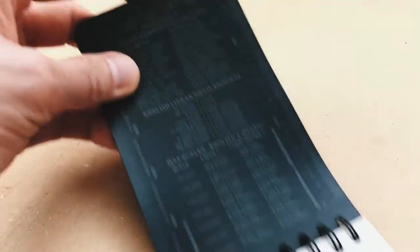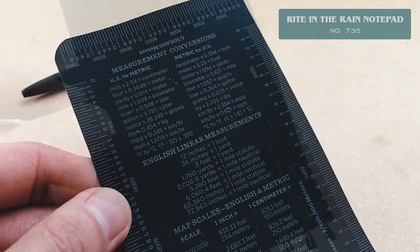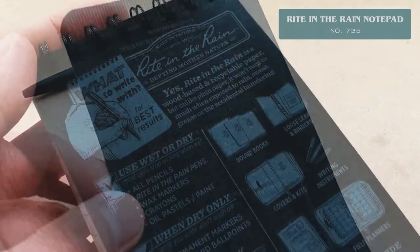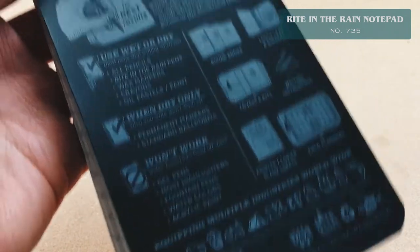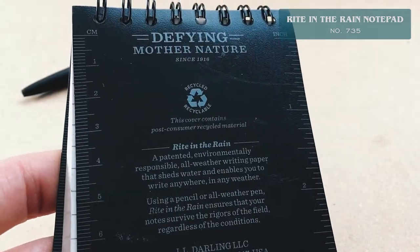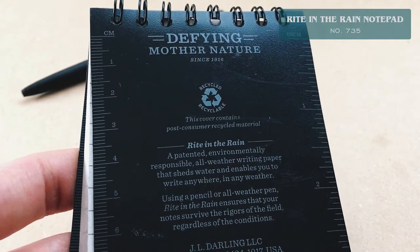This is the Write in the Rain all-weather notebook number 735, which comes with simplified conversion charts and ruler markings. The brand's About page talks about its history and states the Write in the Rain story began nearly a century ago in the forests of the Great Northwest.